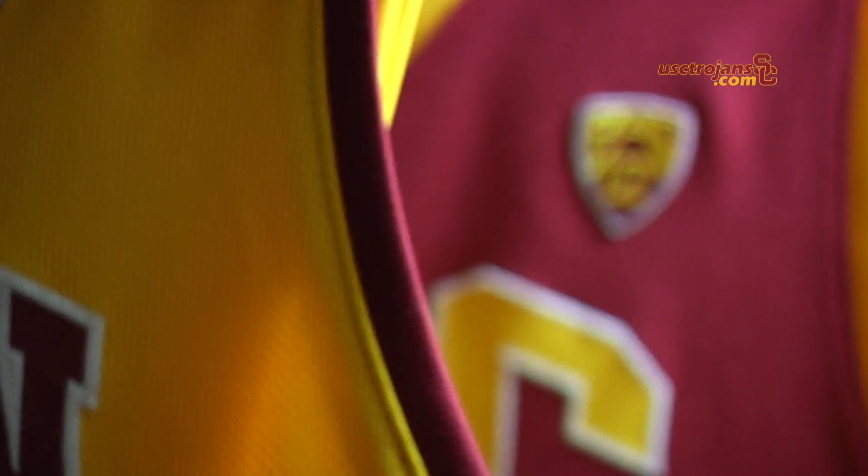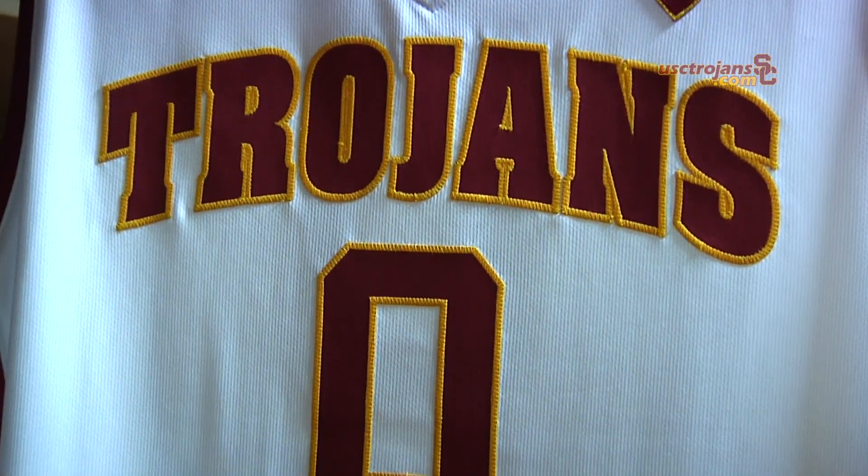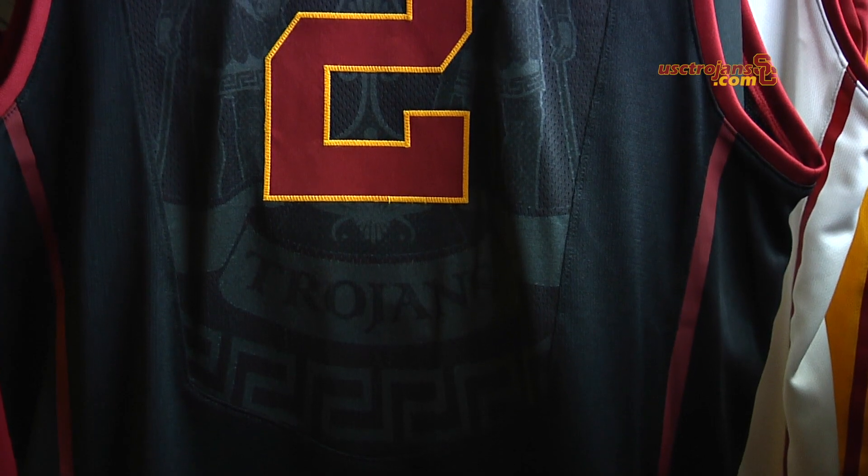I'm Todd Hewitt, Director of Equipment Operations here at USC, and it's basketball season. Men's basketball has a new uniform made out of new fabrics — very lightweight, really high technology by Nike.